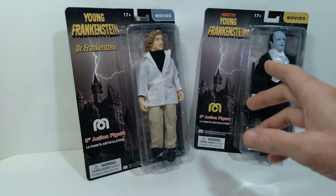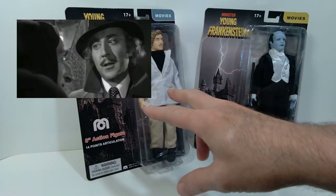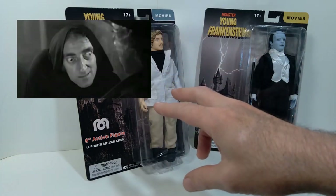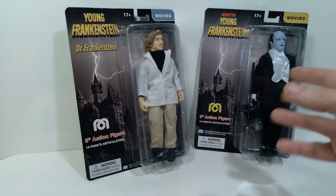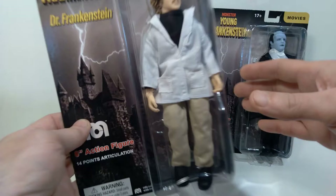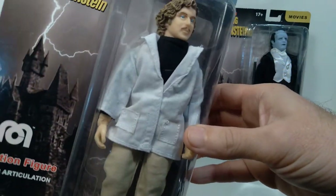The figures that we're looking at today are the monster and also Dr. Frankenstein. I think these figures look fantastic, and we'll take a look at this one first. You'll notice they reused several parts on this figure.